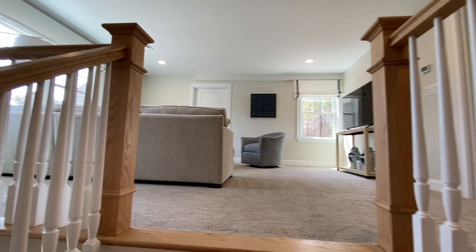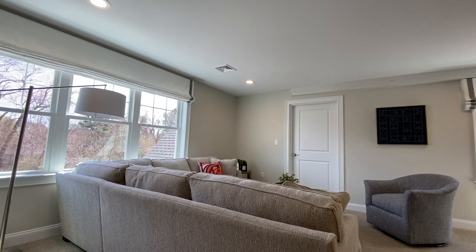The loft offers a lot of versatility. Here it's purposed as the den TV room.